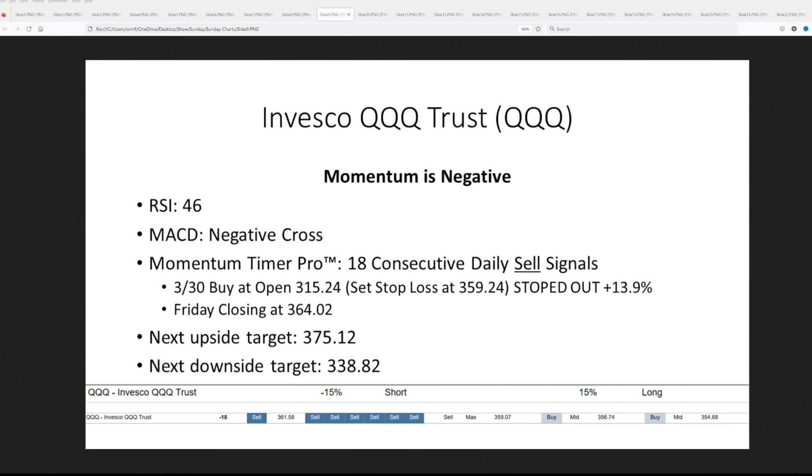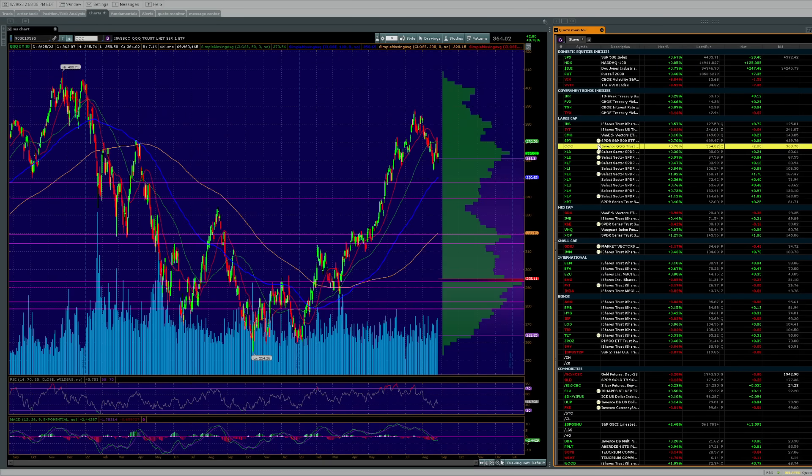Looking at the QQQ chart, we kind of called the move up to about $380. You see a little left shoulder, kind of a head, a little right shoulder — the same dynamic, a cross through the 50-day green line, a retest of the bottom, and then rejection. It's now coming down — a bearish picture. This gives us a notion we're going to get down somewhere around $336, possibly as low as $320. If it does get there, that's a much larger area of support and where we'd look to take a trade to the upside. First target: $338 on the QQQ.